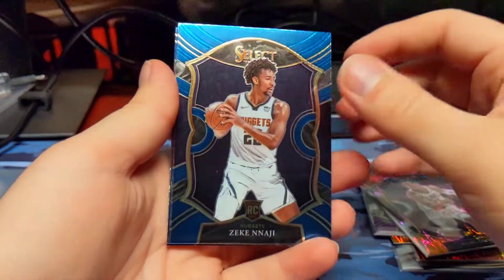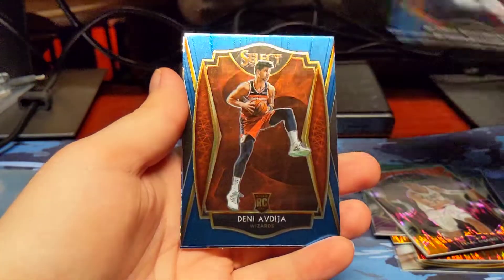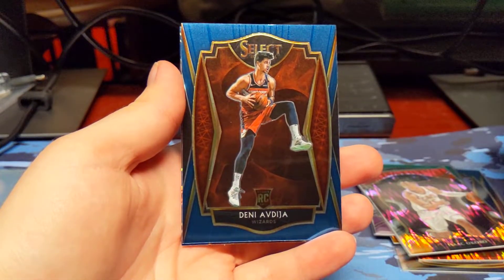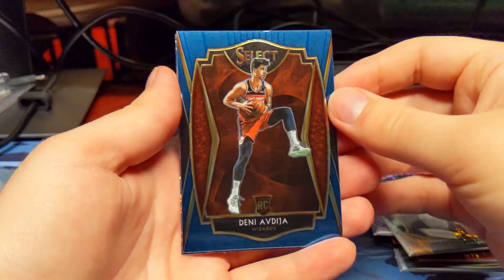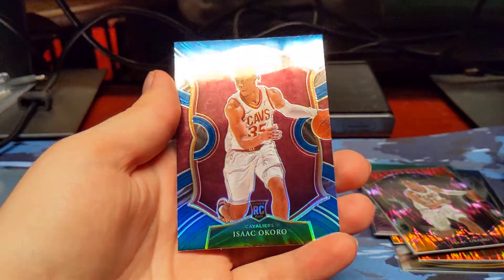Zeke Nagy. Russell Westbrook. And a rookie — I'm not sure how to pronounce that — and an Isaac Okoro blue prism. So we got two of him in the same box. That's interesting.